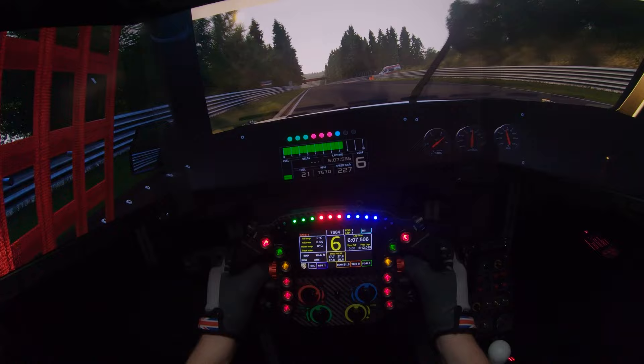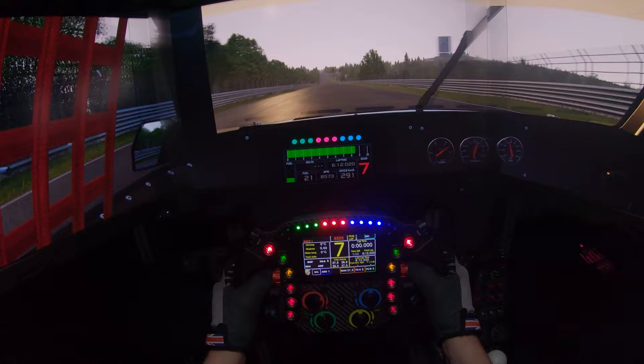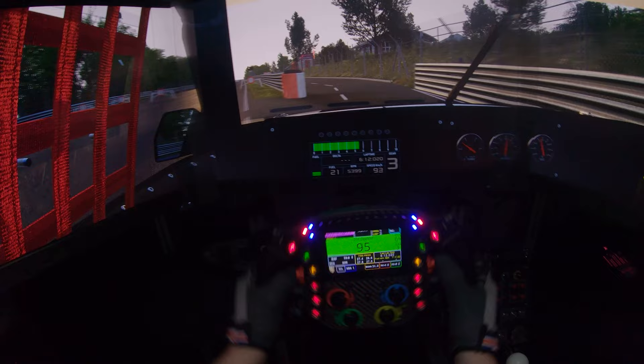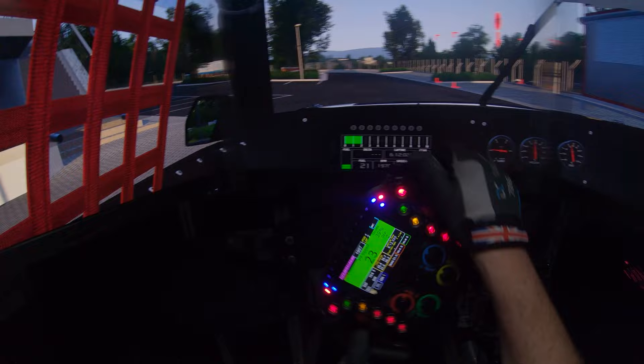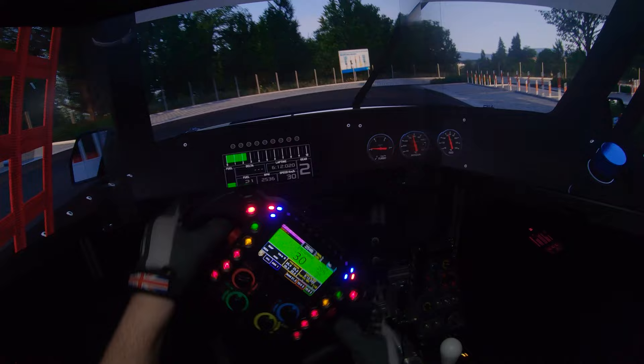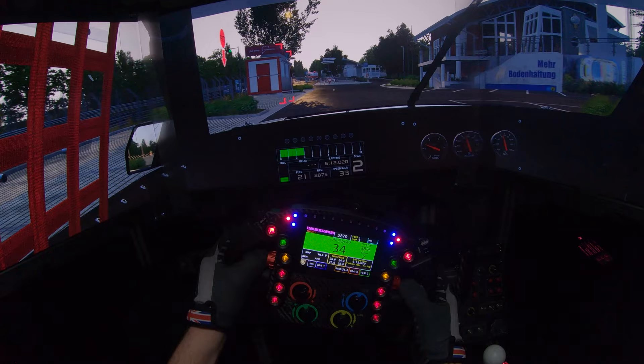There we go, that's a lap. Bridge to gantry time of 6 minutes 12 seconds, 300 kph before the pits — so 6 minutes 12. Holy cow, that's quick, that is quick. Nobody here, everybody's gone thankfully, everybody's gone home. Let's just park it where we found it.